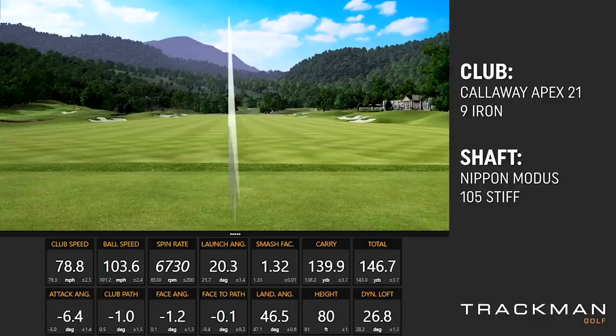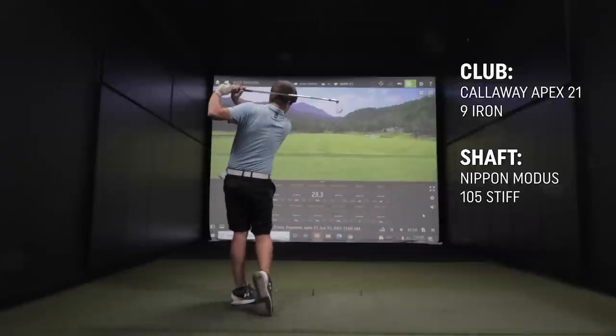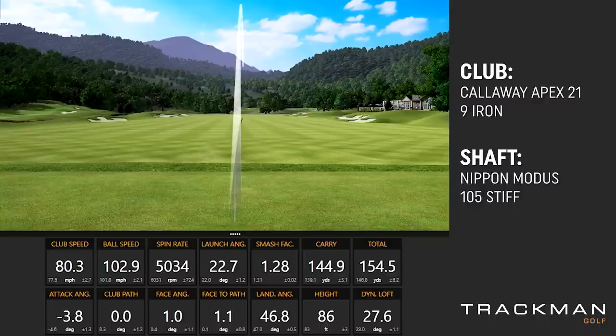That's better — 6,700 spin rate. That matches up well with what you're doing with your 7-iron. With a 9-iron we'd like to be somewhere 6,500 to 7,000. The last thing you want is your short irons not spinning enough. That one was probably just a hair heavy — spin rate down a little bit. Hit a couple more and then we'll hit the TaylorMade iron.